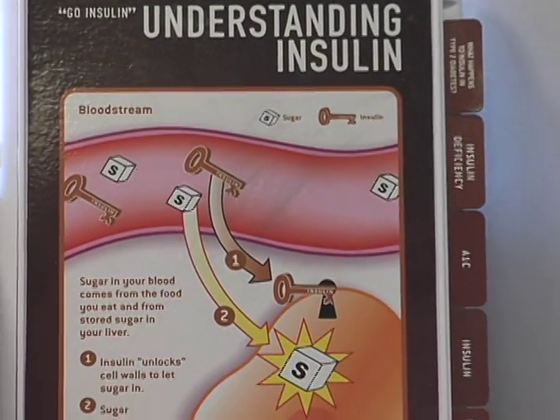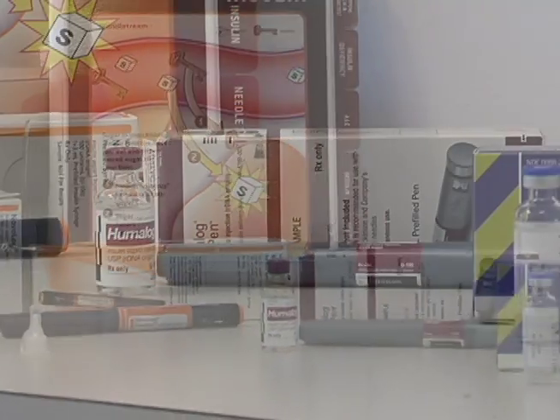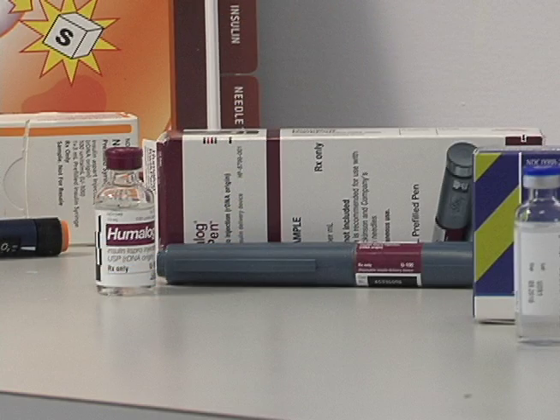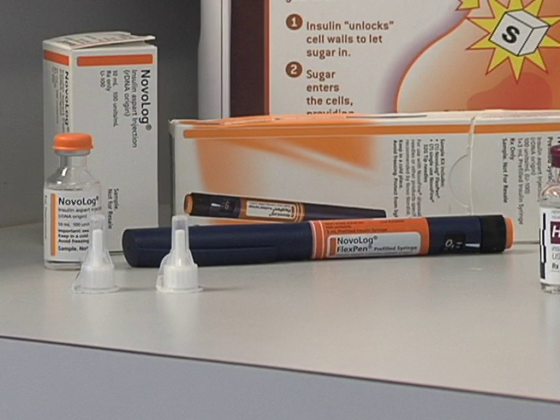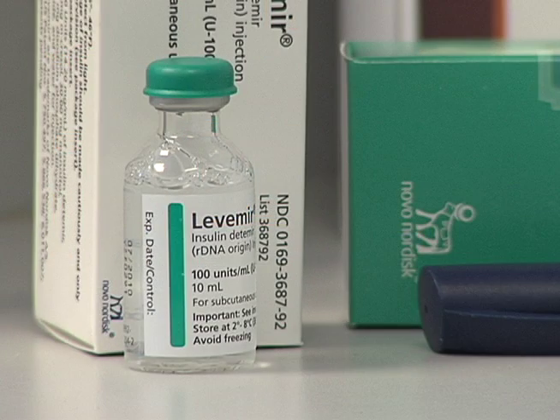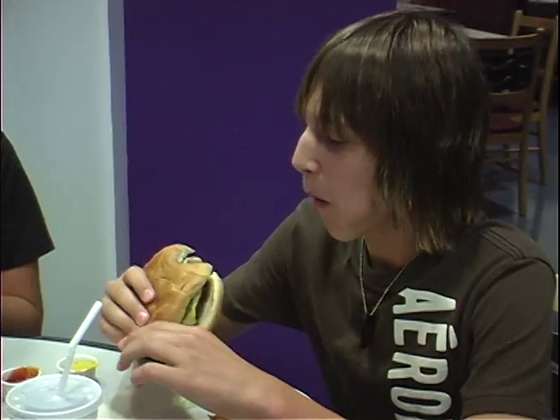There are many types of insulin plans available to help take care of your diabetes. The goal of each insulin plan is to match the way your body used to release insulin before diabetes developed. We do this by combining different types of insulin. Your diabetes team will help find the right insulin plan for you. But no matter which insulin plan you use, understanding how insulin works is necessary for balancing food and exercise in your everyday life. So here's the place to start.